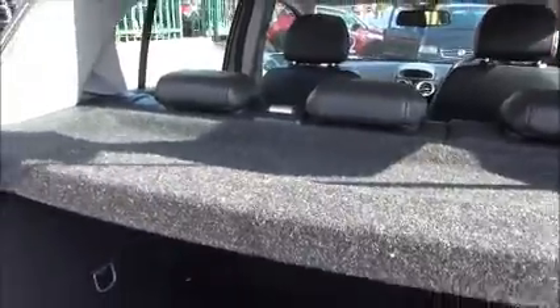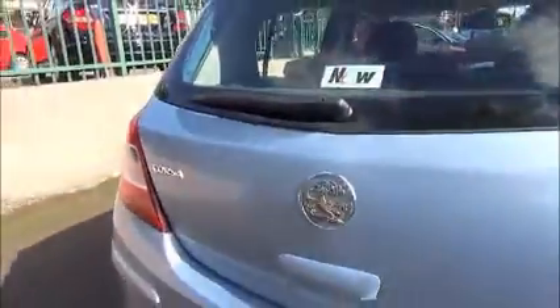Moving into the boot of the car, we have a very spacious boot area with a 60-40 split on the rear seats, allowing them to fold down flat, and a removable vehicle parcel shelf. This car is also fitted with factory fitted rear parking sensors.